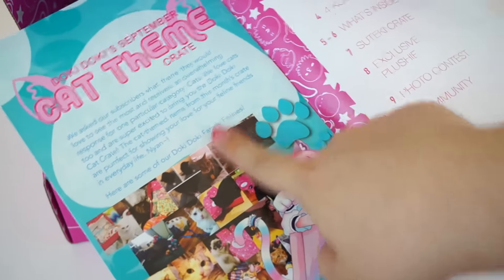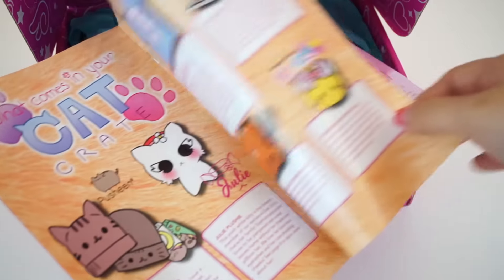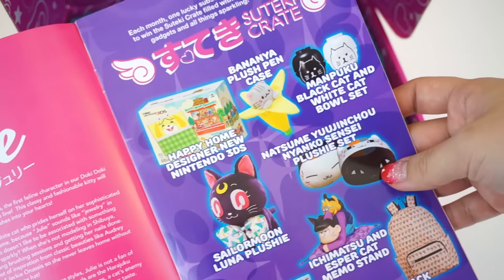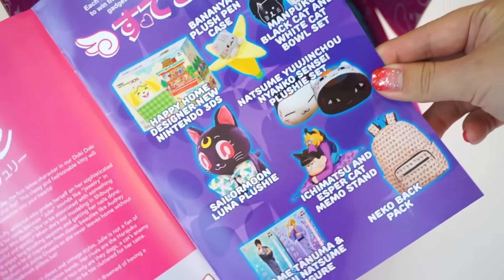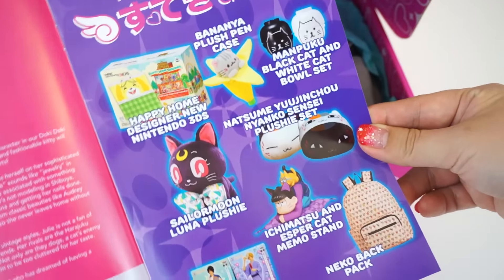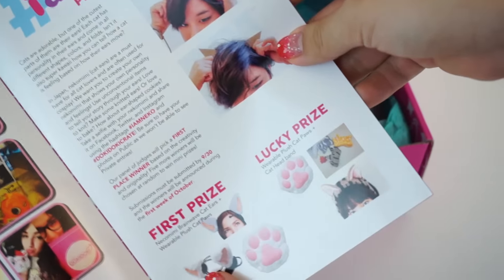When you actually open the pamphlet, this one is cat-themed, hence the cover of course. There's a little comic strip and I think that shows what's inside. And this one shows the Sudeiki Crate, which is their premium crate — they only choose one random winner each month. So whoever won the Sudeiki Crate this month received those items. And here are some photos of the previous box, plus a little photo contest going on this month with a first prize and a lucky prize.